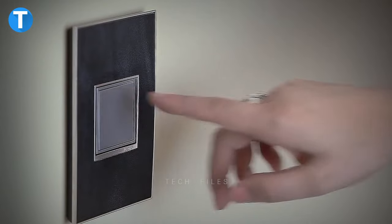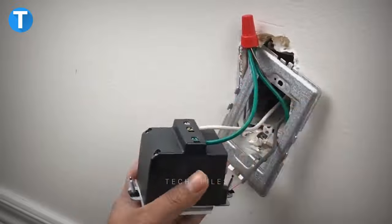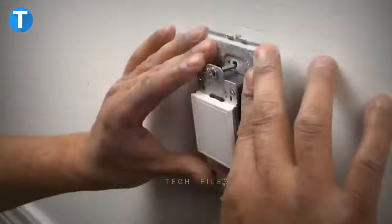It protects children with a patented tamper-resistant shutter system. Install this within 15 minutes, with no need for new wires compared to typical installation.